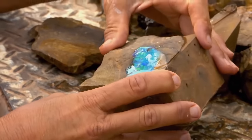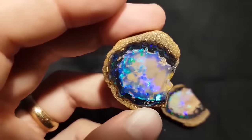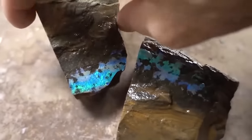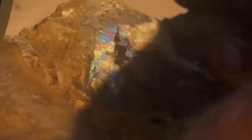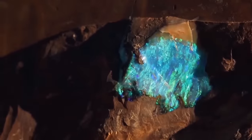Securing agreement from local aboriginal tribes prior to mining, a process known as native title, is particularly difficult and time-consuming. The formation of boulder opal dates back possibly hundreds of years, with the gem crystallizing within the cracks and voids of ironstone boulders. Over time, the jelly-like opal solidifies, resulting in the formation of exquisite boulder opal specimens.